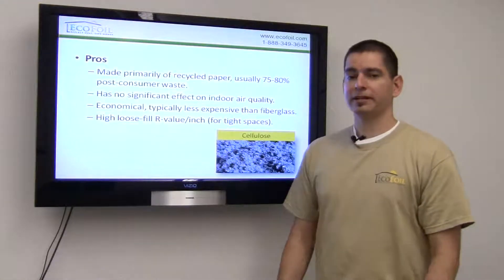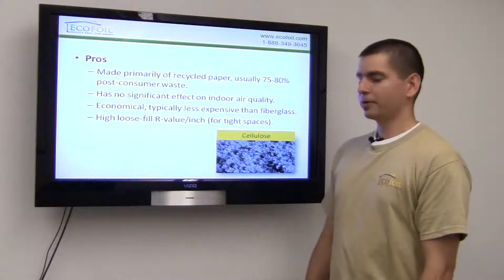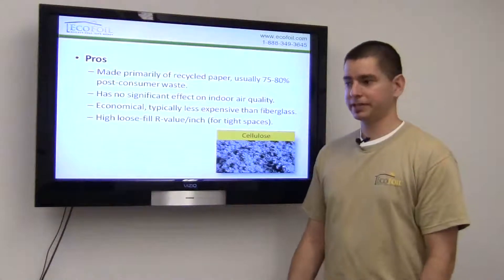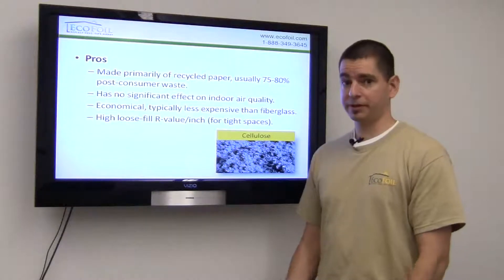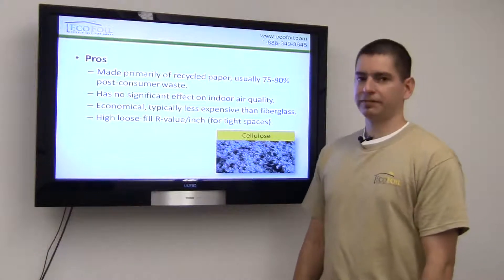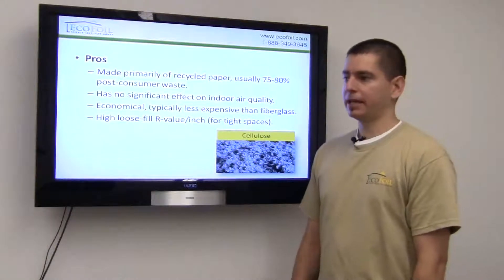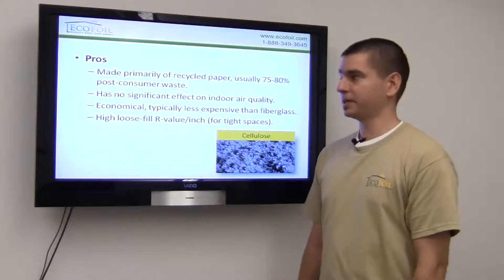The first one I'd like to talk about is cellulose. Some of the pros about cellulose are it's made primarily of recycled paper, usually 75% or more of post-consumer waste, which gives it its appearance of ground-up newspaper. It has no significant effect on indoor air quality, and it has a relatively high R-value per inch, which makes it great for tight spaces.